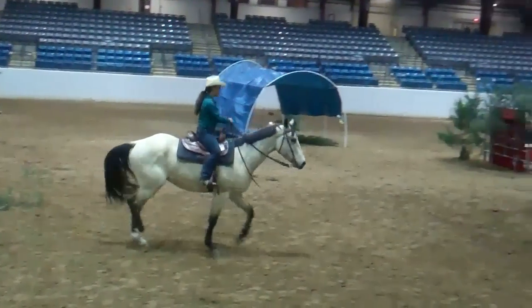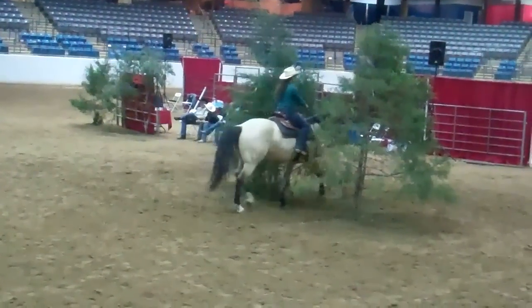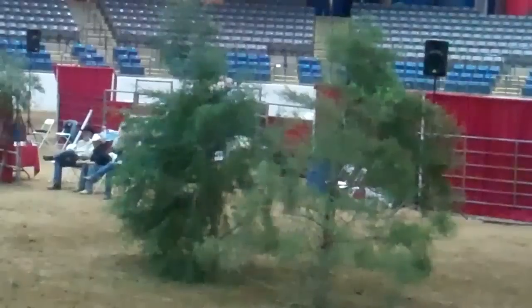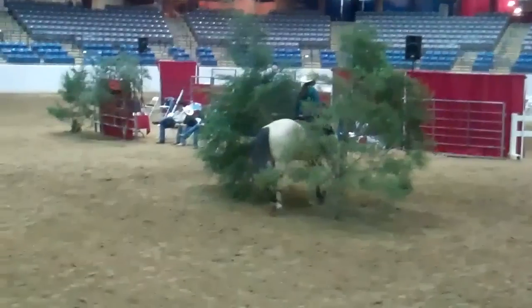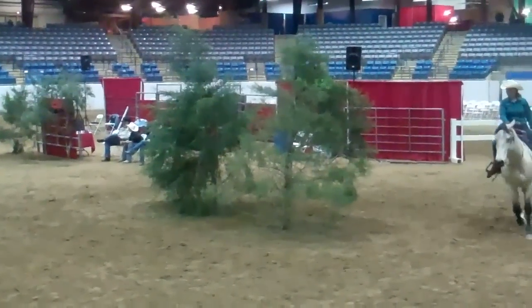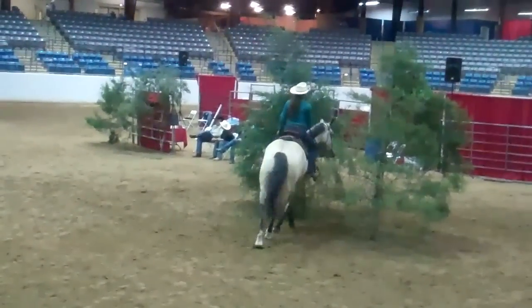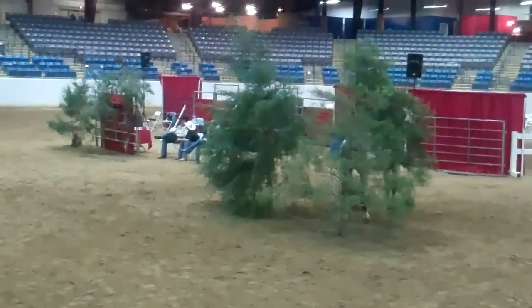Now she will go through a trot-through brush. Her horse should not stop trotting. Making a left circle back through the brush, then a right circle, going back through and stopping. Now backing through the brush.